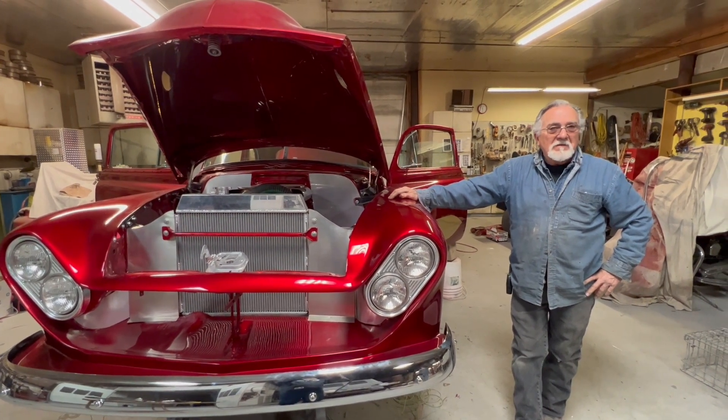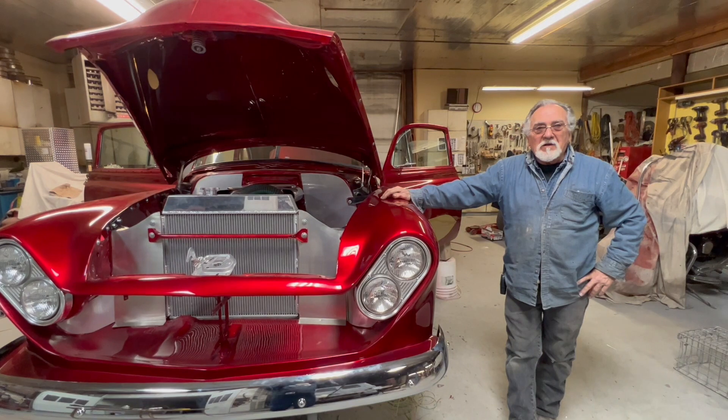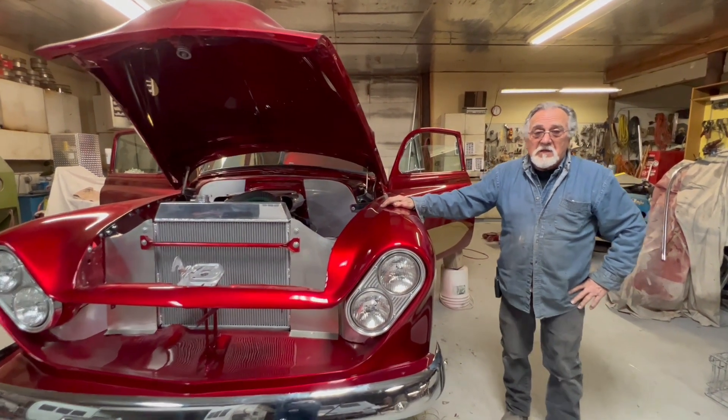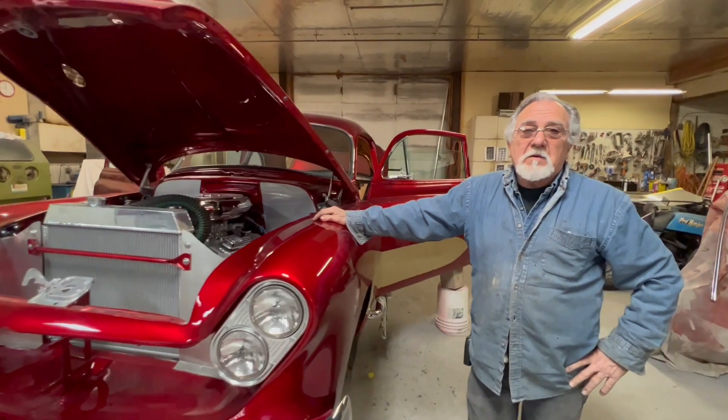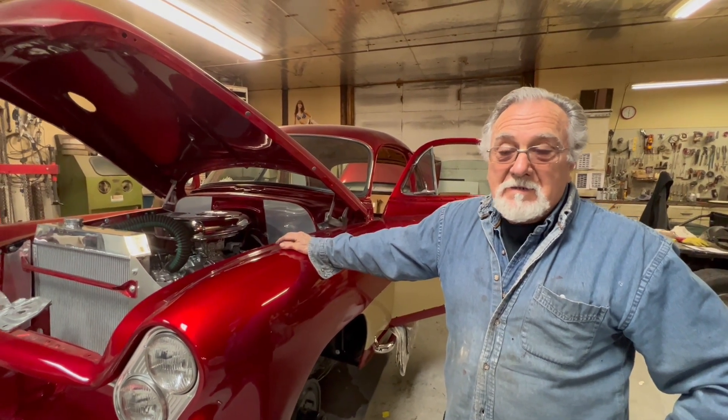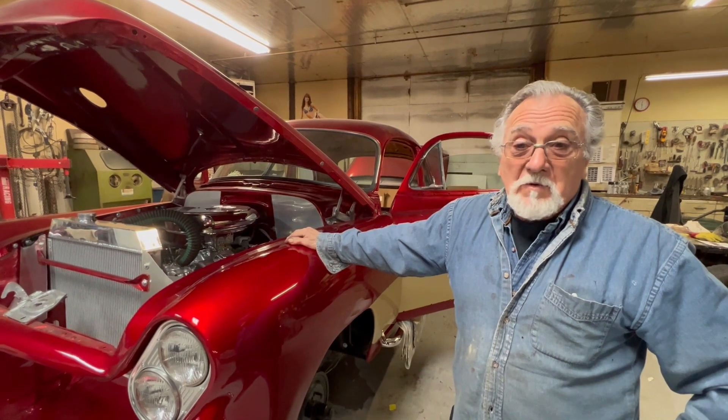There is no such thing as an end to a construction project on a car like this, but we're getting it close enough we can take it to the car show. Everybody that's looked at it says I've got way too much work to do and I'm not going to make it. But the moral of this story is I've got help. I've got Tom working on the upholstery, and I've got Mike the Greek who's been around here driving me crazy. Other than that, we're doing really well.